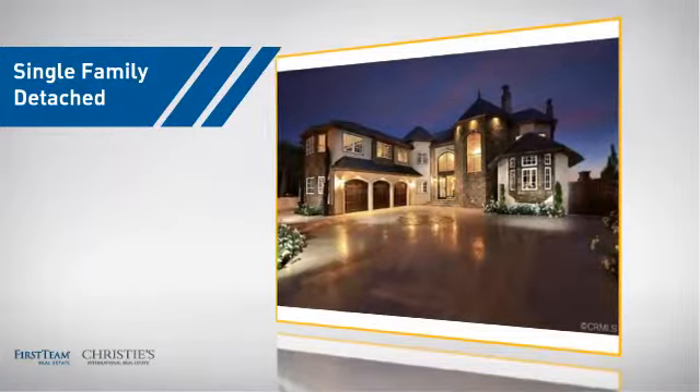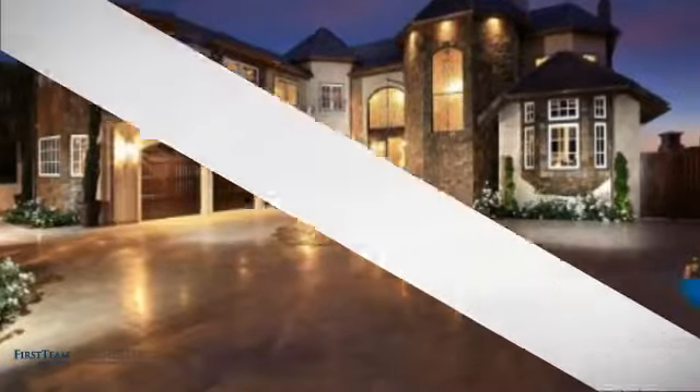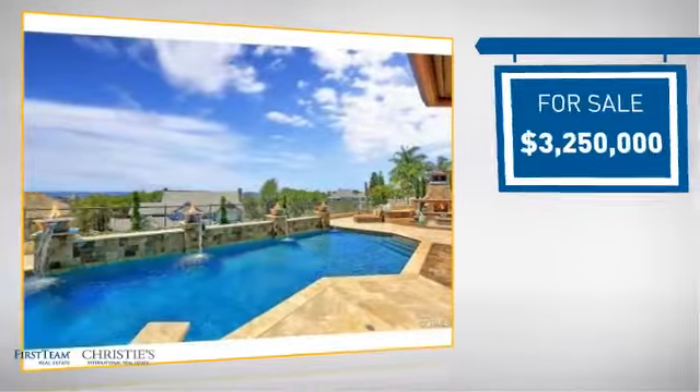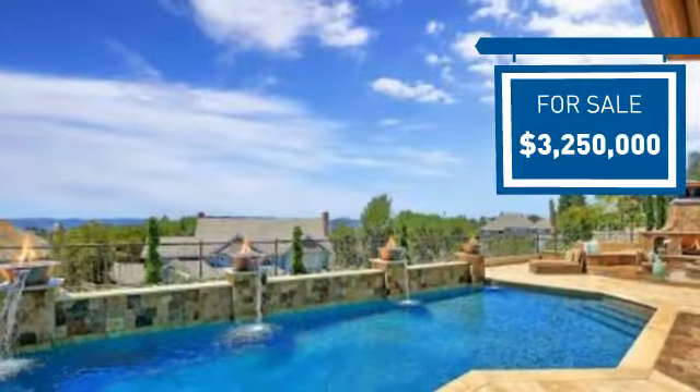This detached home is a great choice for families who want the privacy of their very own lot, and it's located in this area. Currently listed at just under 3.5 million dollars, it offers an excellent value for the area.